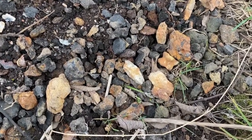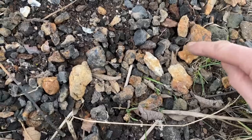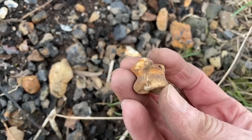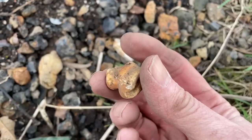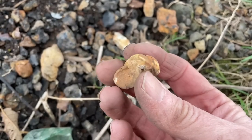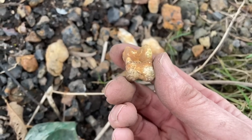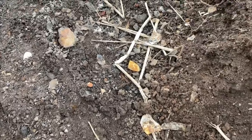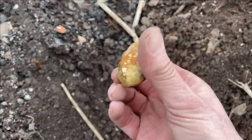Down here is a sheep's knuckle bone, and this is what the original game of knuckle bones would have been played with. Jacks, alley gobs - the little squares we find with the ribbed edges - they all started with these, the original knuckle bone. I wonder if this was used for that purpose. And there's also what looks like a plain pipe bowl.